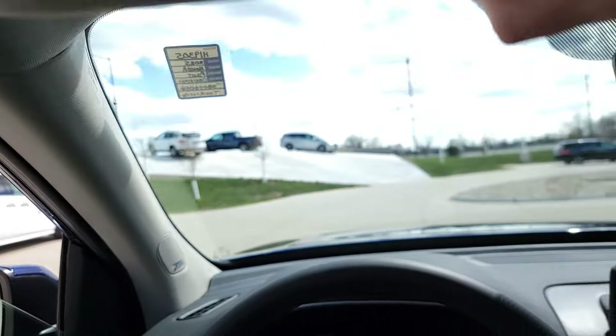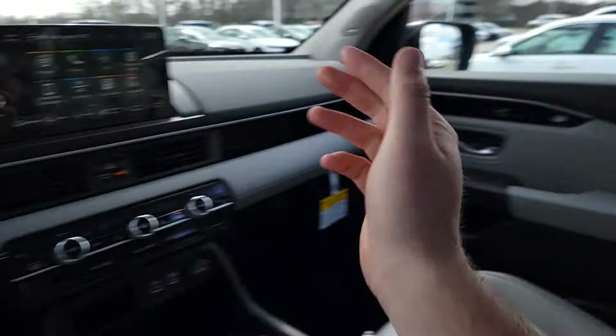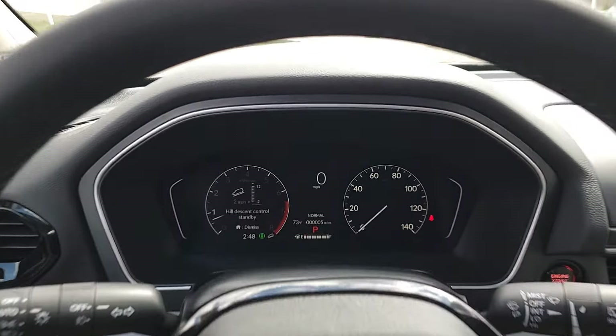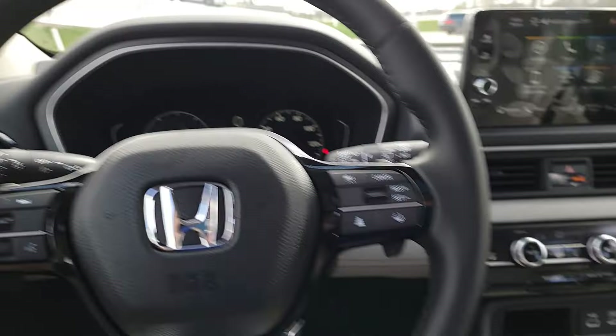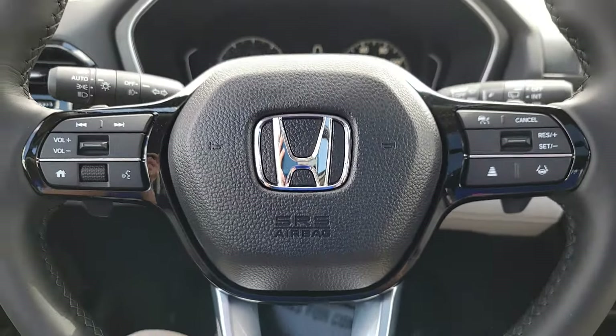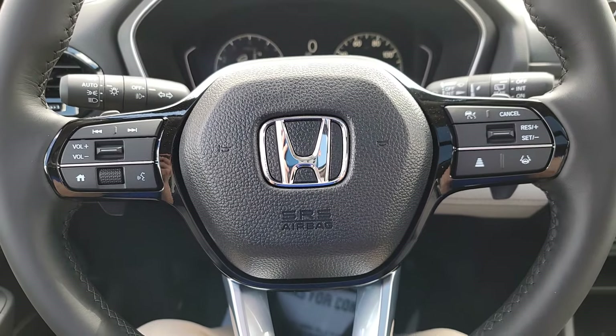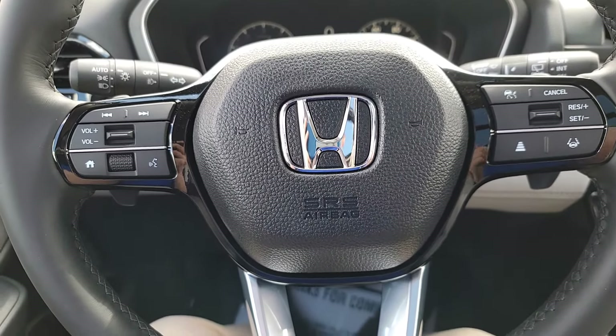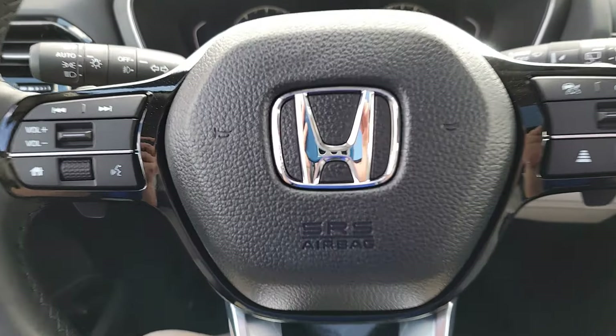We're going to have a rear seat reminder — if we open one of the back doors, when you turn the car off it says to double check your rear seat. The vehicle also reads speed limit signs and throws them up on the display. So that's pretty much going to be the Touring trim here for 2025. If you guys found these videos helpful, please hit that like, consider subscribing so I know to keep this going, and I'll see you guys at the next video. Bye bye.